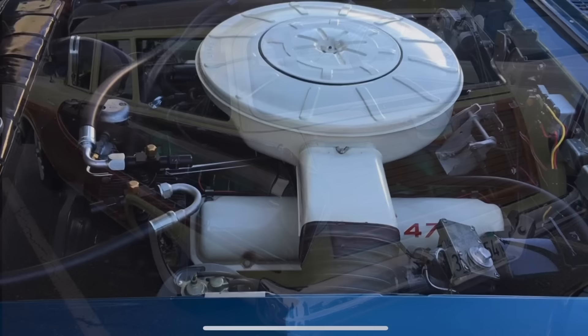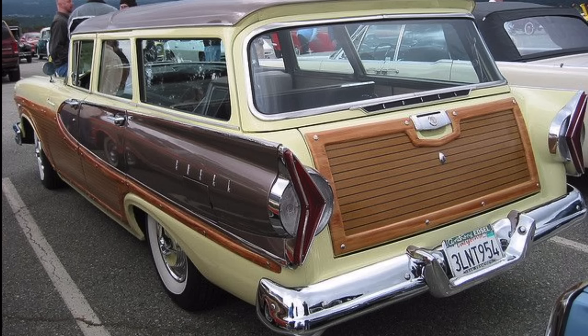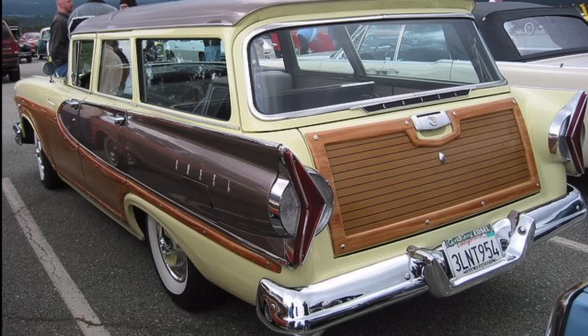To close out with one last crazy feature, let's look at the station wagon — the Edsel Bermuda. Take a look at the taillights: if you put your left turn signal on, the left light illuminates, but the arrow actually points in the opposing direction. This confused drivers behind you as to which direction you were headed. It's a neat styling feature, but certainly confusing for the person behind you. Hope you enjoyed this feature on the 1958 Edsel and its strange, cool, and quirky features.